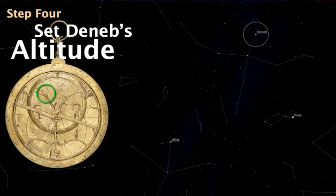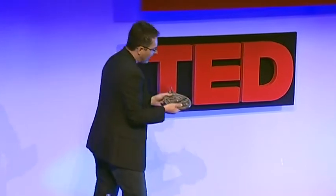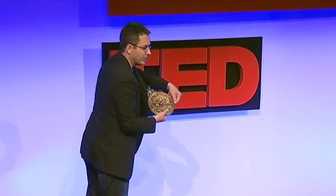When that happens, everything lines up. I have here a model of the sky that corresponds to the real sky — in a sense, holding a model of the universe in my hands. Then finally, I take a rule and move it to a date line, which tells me the time. That's how the device is used.